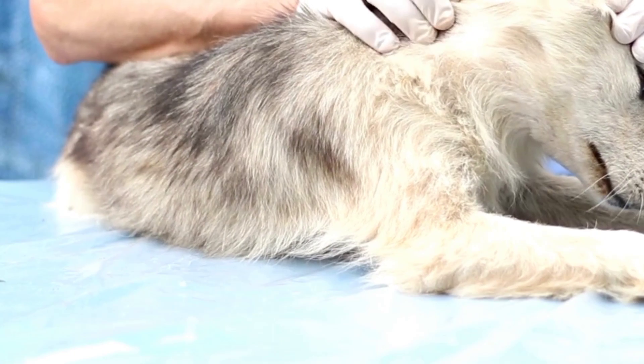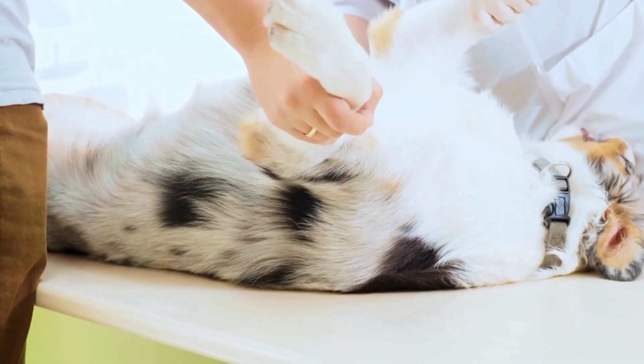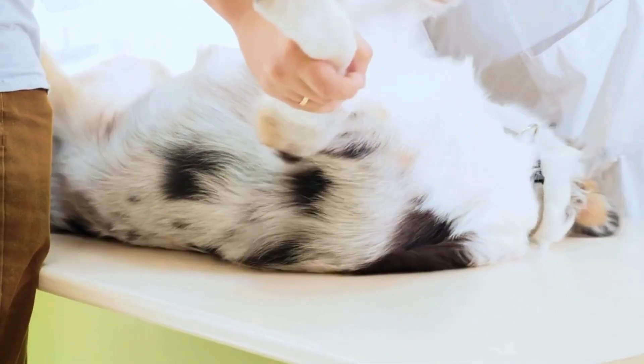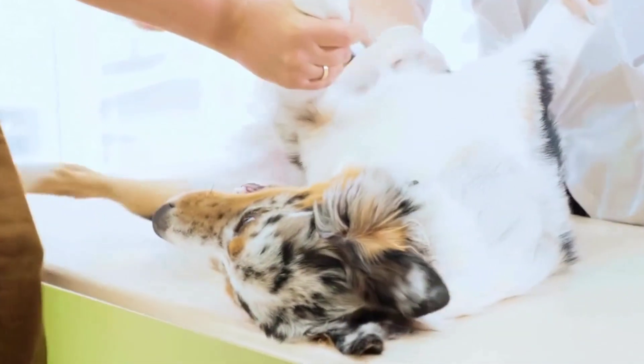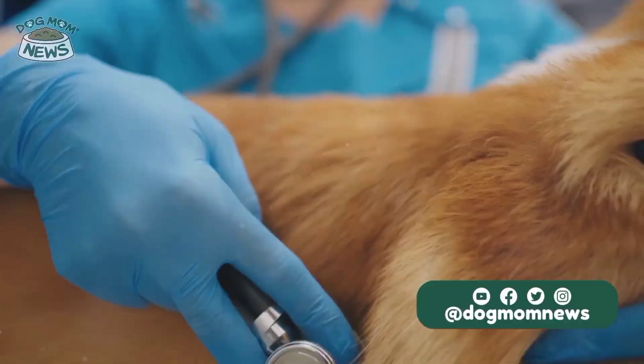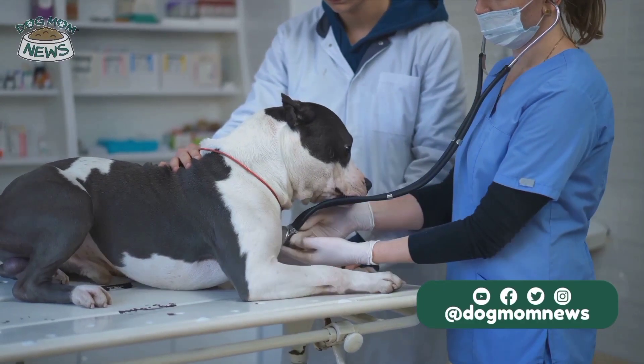Prevention is the most effective way to protect dogs from heartworm disease. Prophylactic medications, available in various forms such as pills, topicals, and injectables, should be administered year-round or seasonally, depending on the area's climate and mosquito activity. Regular testing for heartworm infection is recommended, even for dogs on preventive medication.